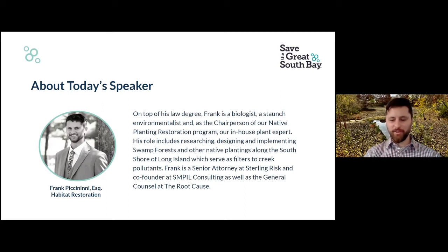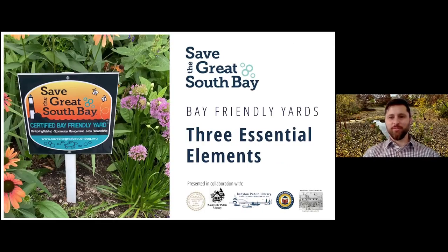Thanks so much for having me, Robin. I really appreciate the opportunity. So, today's presentation, as Robin suggested, is how to make your yard bay-friendly — the three essential elements of bay-friendly yards.